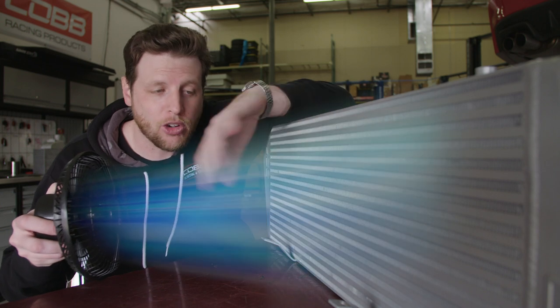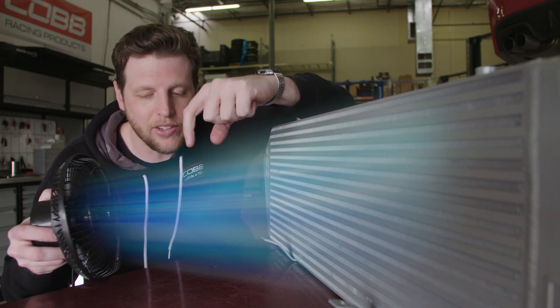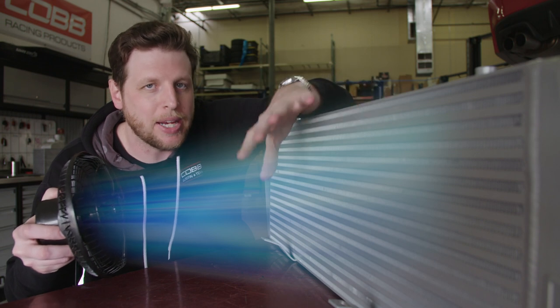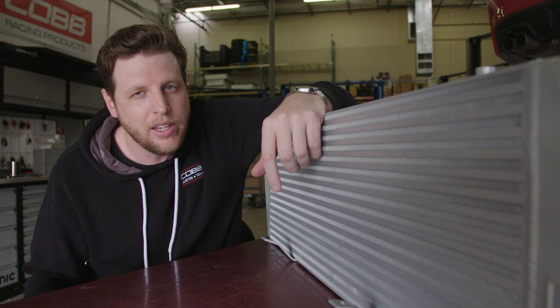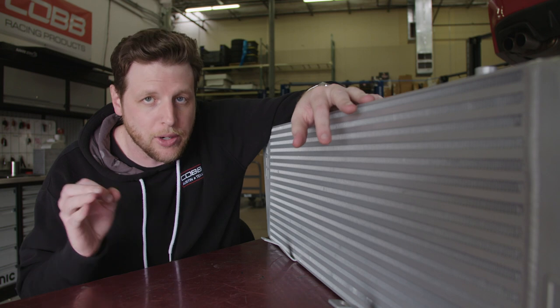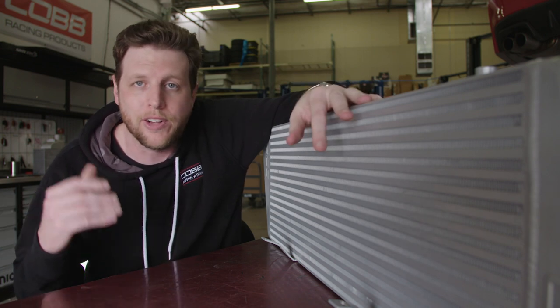External air flowing across the intercooler is key to how the process works, but this air is not actually directly cooling the hot charged air inside the intercooler. Instead, it's cooling the metal itself that makes up the intercooler. That's a detail a lot of people miss. You might say that's just pedantic and the difference doesn't really matter, but that specific distinction is actually very important when it comes to the principles behind designing or shopping for an effective intercooler.